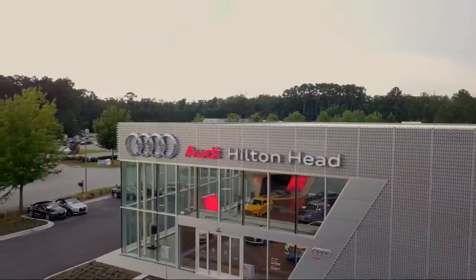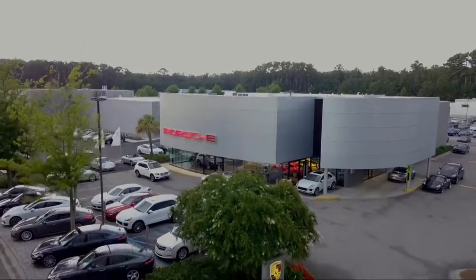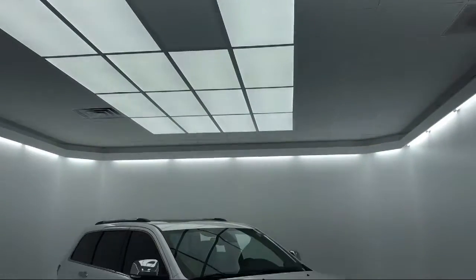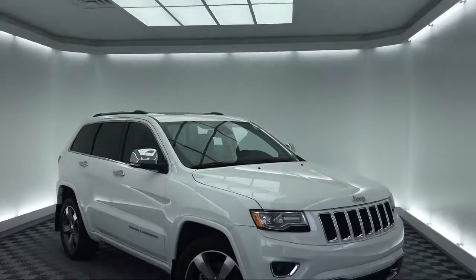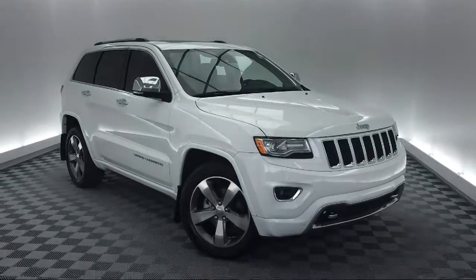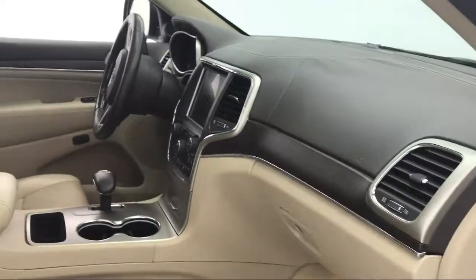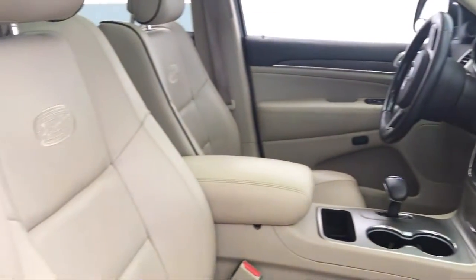Welcome to the Peacock Auto Mall, and here's a look at another one of our great vehicles from our extensive inventory. It comes equipped with steering wheel controls, leather wrapped steering wheel, navigation system, bi-xenon HID headlamps, electronic stability control, and rear view camera.